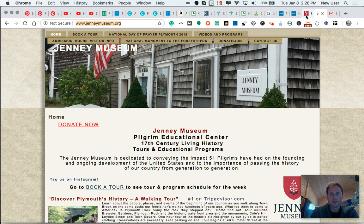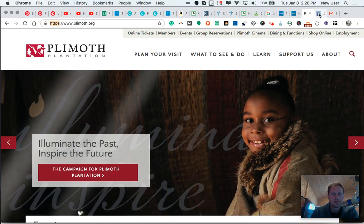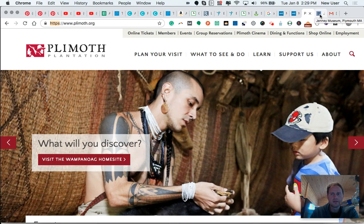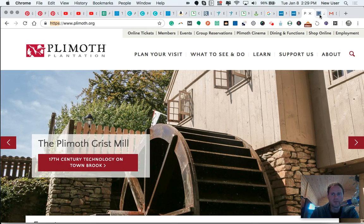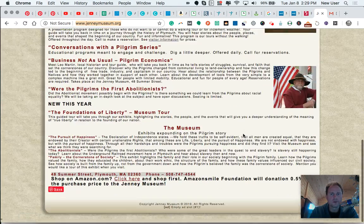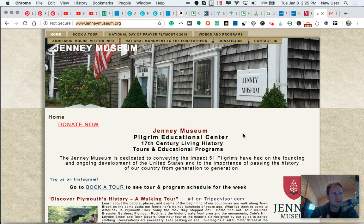Follow my cursor up here — I'm on the tab for Plymouth Plantation, and there's the little tiny logo called a favicon. What that does in the browser tab is show that this is a serious organization. Watch when I click to the Jenny Museum — there's a generic default favicon logo. That tells me there hasn't been as much effort placed into the marketing or website aspect of the organization. People many states away are getting a lot of their clues from what they see online, so it's important for the Jenny Museum to present really well digitally.